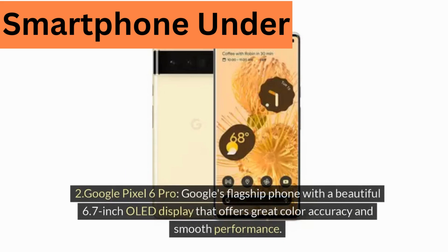Two, Google Pixel 6 Pro — Google's flagship phone with a beautiful 6.7-inch OLED display that offers great color accuracy and smooth performance.